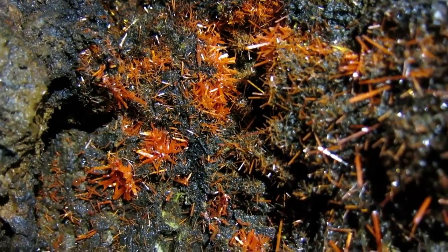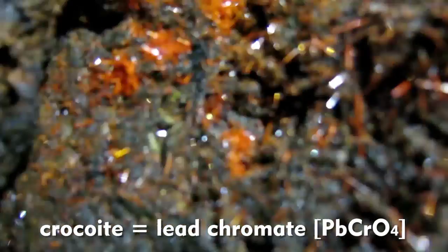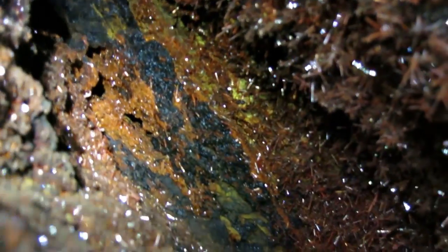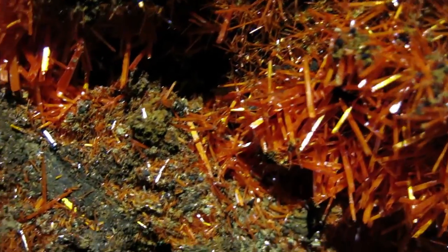One of the minerals this area is most famous for is crocoite — a rare lead chromate found almost exclusively here in western Tasmania. We're lucky enough to be here at the Adelaide mine, collecting specimens of this rare Tasmanian mineral. Notice the nice elongated red crystals — that's what makes this really spectacular, and you can see it in mineral collections around the world.